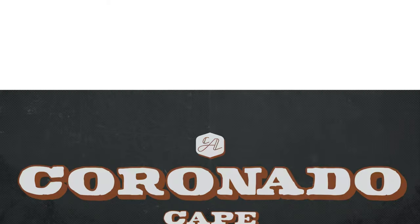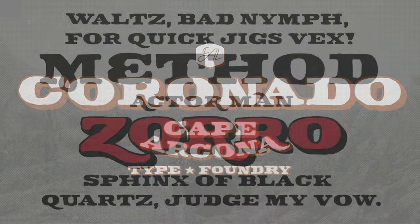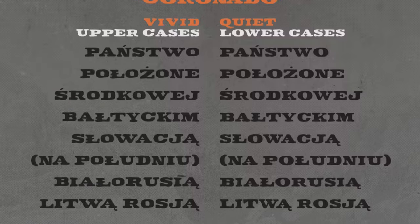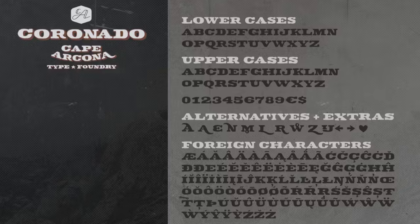2. Coronado Family — Bold slabs are not only great for grabbing attention, they're also a brilliant way to capture the essence of the Wild West. Featuring two styles you can combine for a truly authentic look, it comes complete with lowercase and uppercase letters, as well as lots of extras.